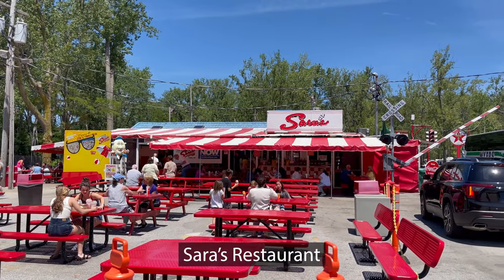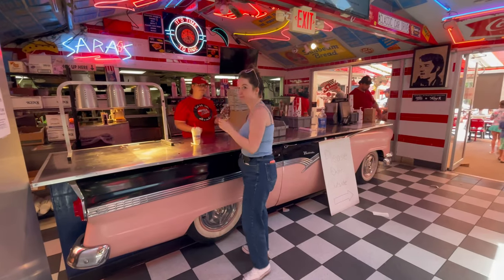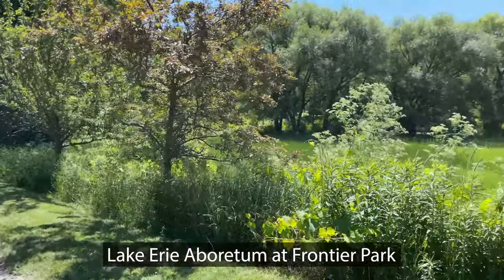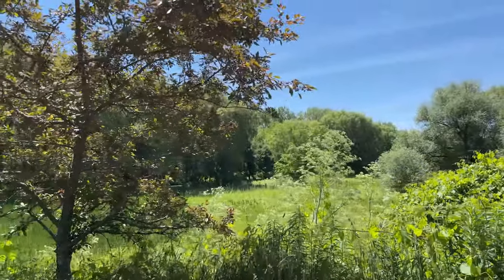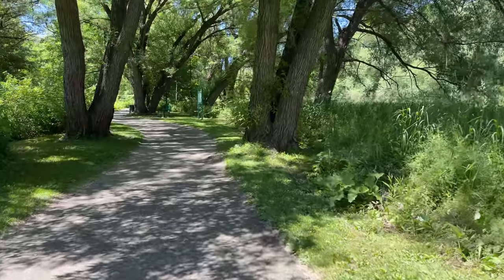For lunch, we went to a 1950s Americana diner named Sarah's Restaurant. It features hamburgers, hot dogs, chicken fingers, and fries, but the highlight for me was the ice cream, which was awesome! After Sarah's, we worked off our lunch by going to one of Erie's 16 hiking trails that are part of the Greater Erie Regional Trails Network. It's called the Lake Erie Arboretum at Frontier Park — a really pretty area with lots of greenery and peace and quiet.